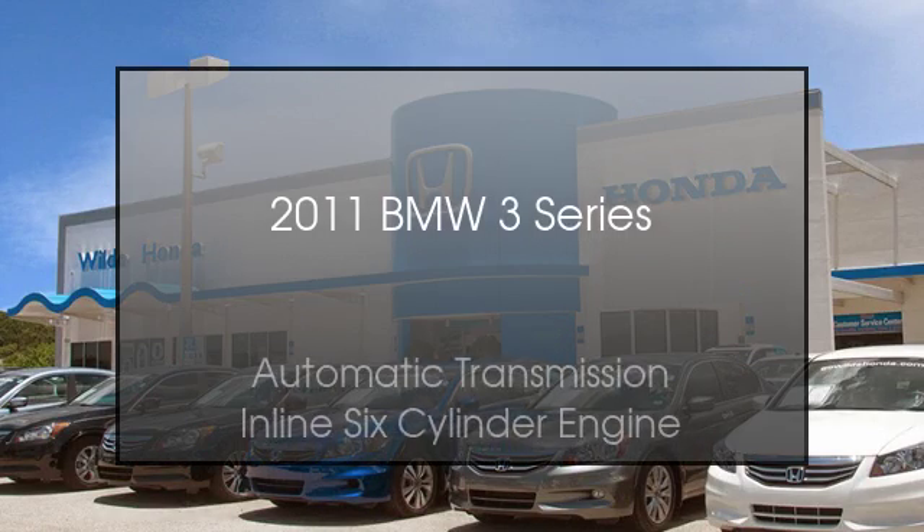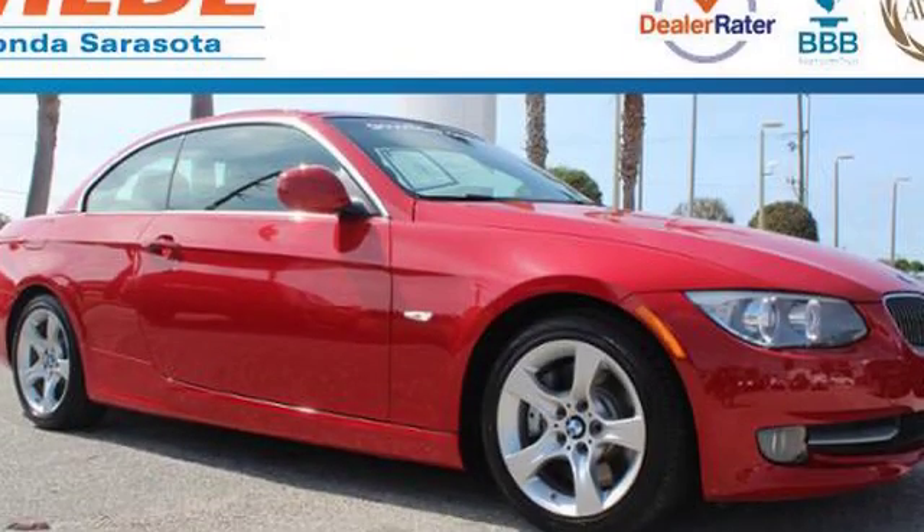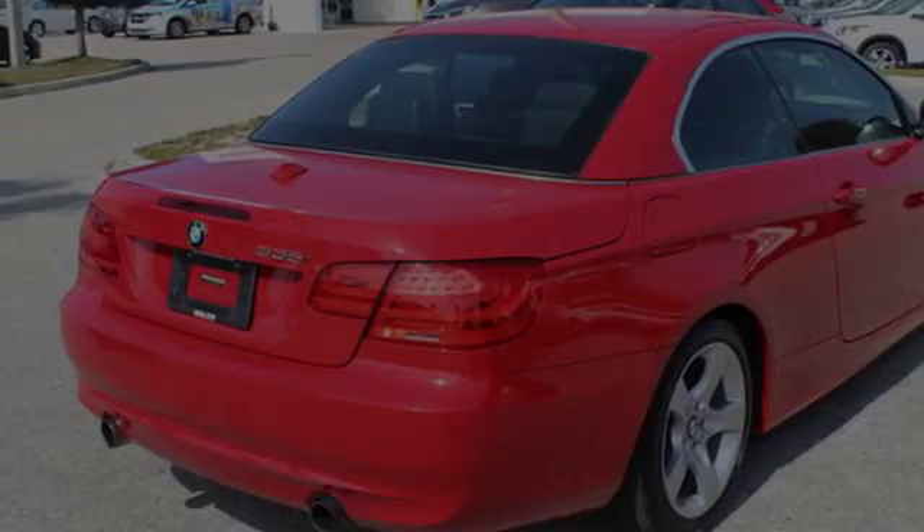This is a 2011 BMW 3 Series. This crossover has an automatic transmission and an inline six-cylinder engine.